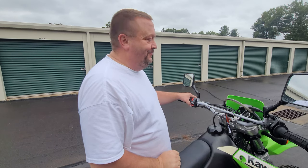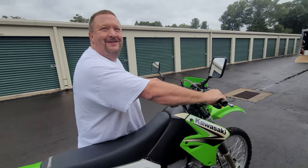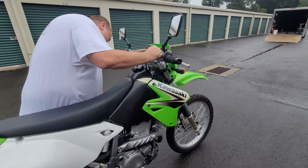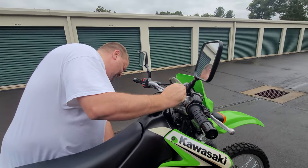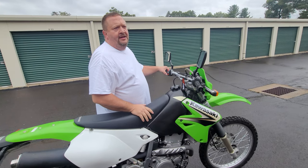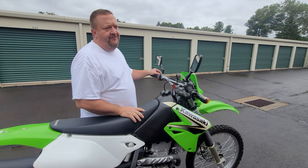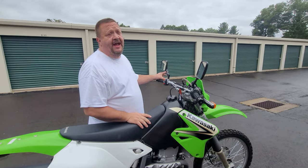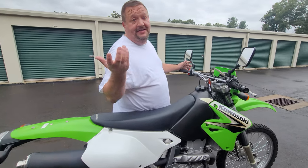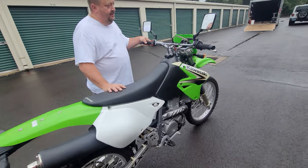With ethanol-free fuel, bikes pulled from barns after 10 years fire right up. With ethanol, carbs are like gum just two years later. Even after one to one-and-a-half months without starting you'll have sputtering, and after six months it won't start. Ethanol-free fuel is cheap insurance.